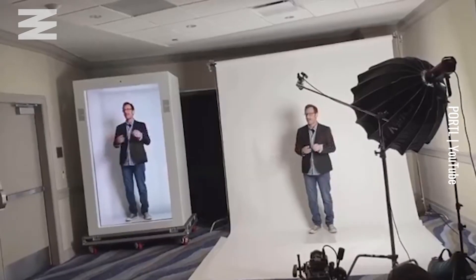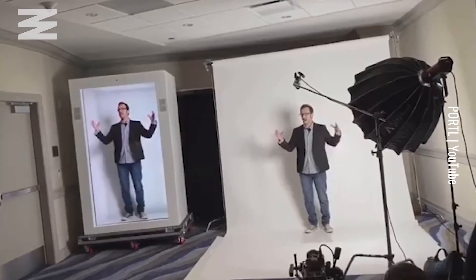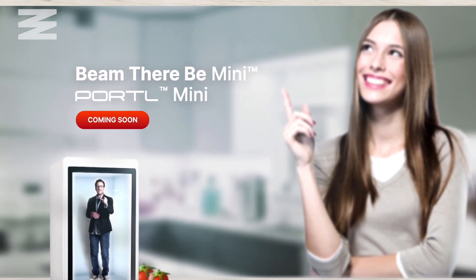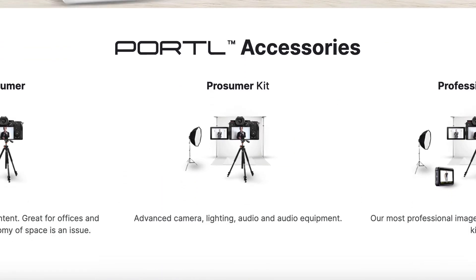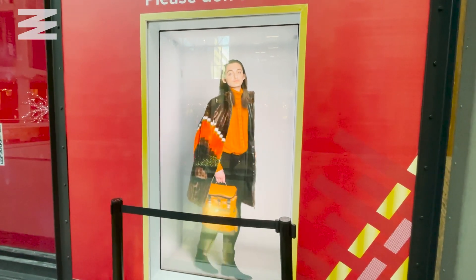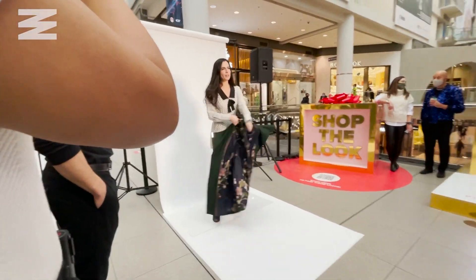So I started tinkering around with a lot of different projection devices and stumbled upon a couple of really great ways to take an image from here and beam it over there. On your site I saw that you have a mini portal coming out with consumer and prosumer options for people, which was really interesting to me because I originally thought this was for companies — essentially for what the mall was doing with it for a fashion show. So it's interesting to see that you want it to be a consumer product.